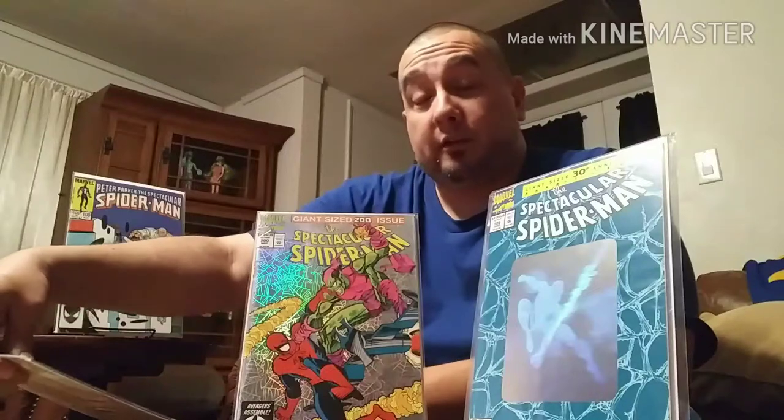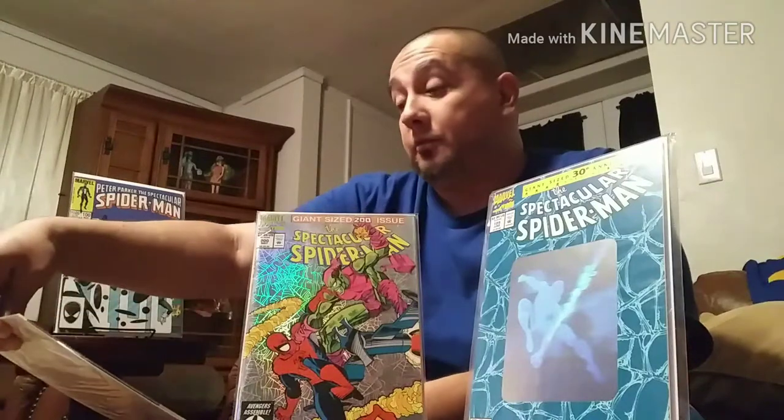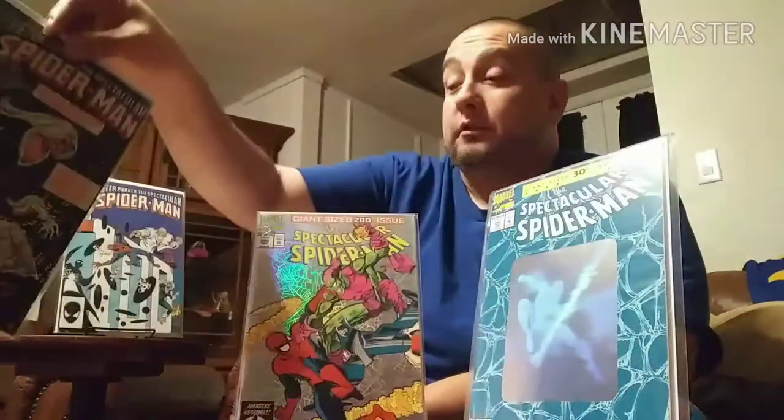As I kept collecting Spectacular Spidey I did some research and looked around for key issues. One of the famous key issues is Spectacular Spidey 90 — first appearance of the black suit in that title. For new collectors, it can be confusing: there's Amazing Spidey 252, Marvel Team-Up 141, Spectacular Spidey 90, and Secret Wars 8. What they mean by 'first appearance in Spec' is the first appearance in that title's run.